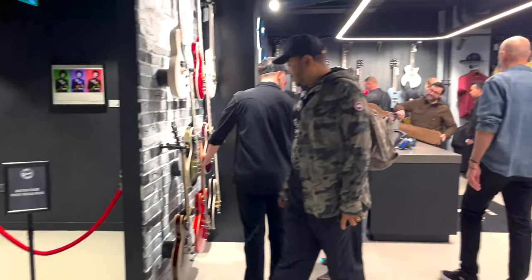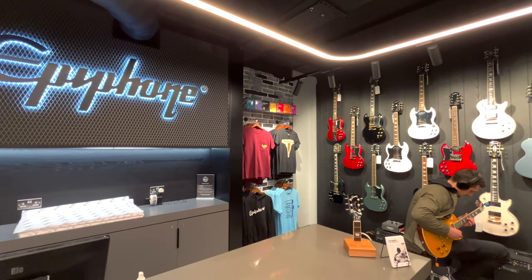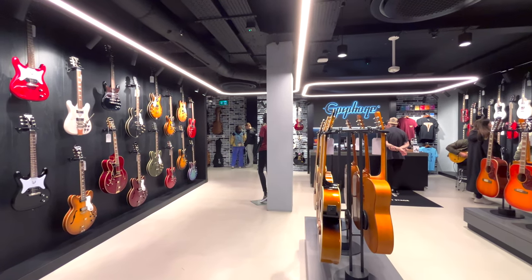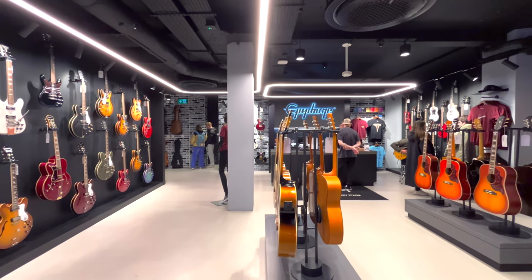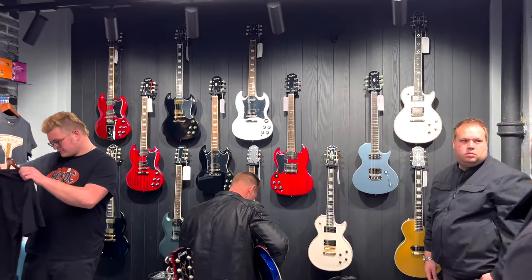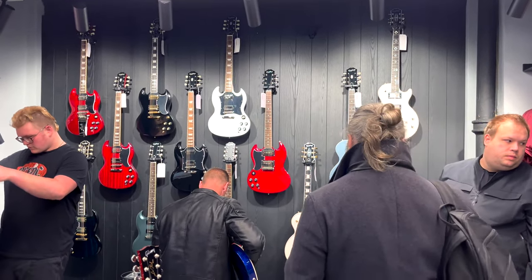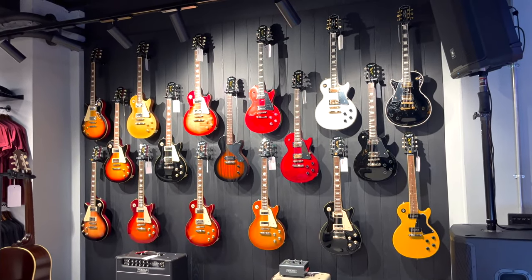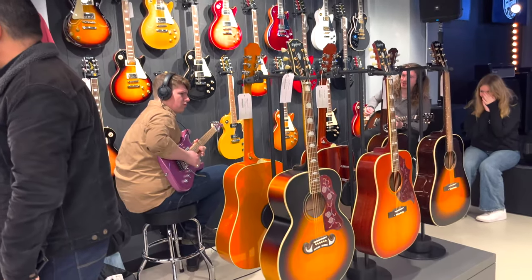The whole basement is dedicated to Epiphone. So you've got merch, guitars, amps, and a lot of guitars in the middle as well. We've got some Epiphone signature guitars here, including the Tony Iommi SG - I've got this one in lefty. Here we have a wall full of Les Pauls - Standard, TV Yellow, and some lefties as well.